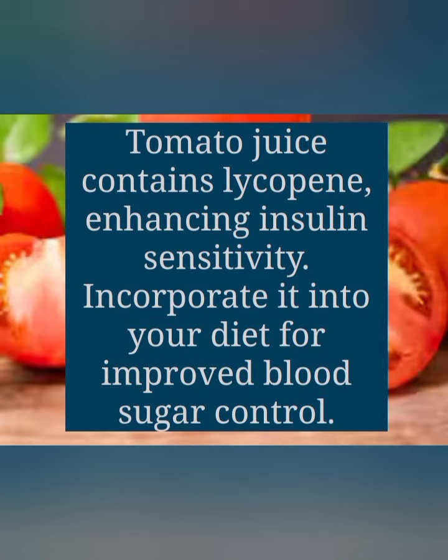The next one — my favorite — is tomato juice. Tomato juice contains lycopene, enhancing insulin sensitivity. Incorporate it into your diet for improved blood sugar levels.